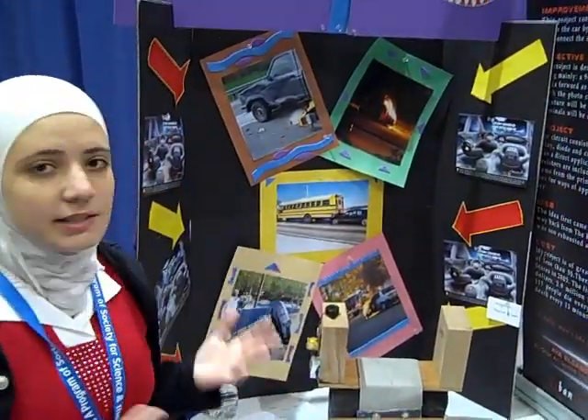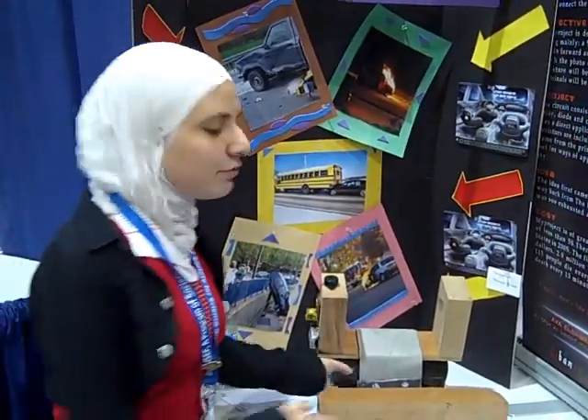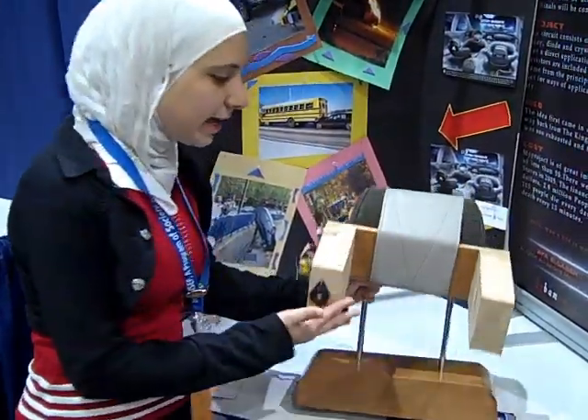My name is Aya, I'm from Lebanon. My project is designed to alert the driver once he falls asleep, using mainly a photocell, a diode, and a relay.